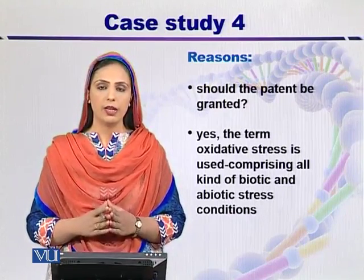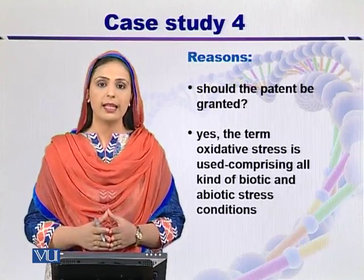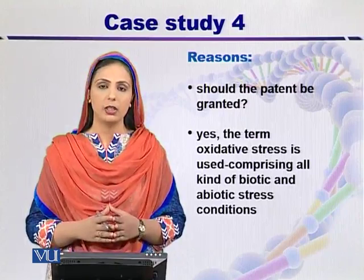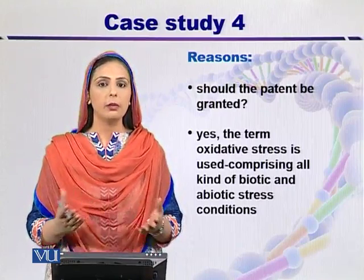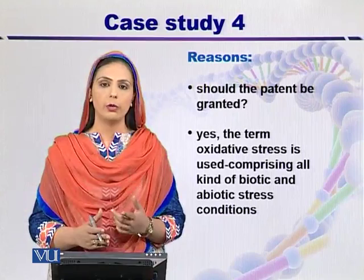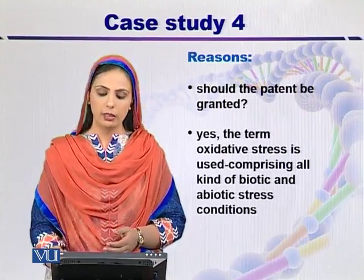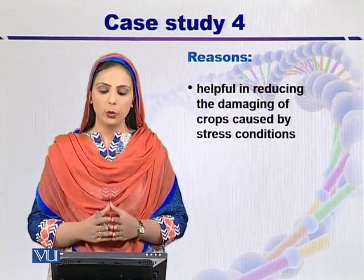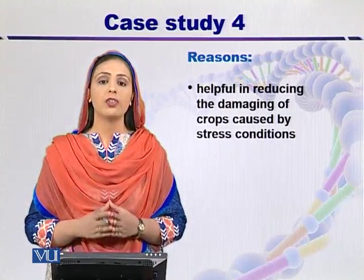The term oxidative stress is not only used for limited water supply, but for a number of purposes, including biotic and abiotic factors. Biotic factors include infectious agents, while abiotic factors include toxic chemicals, limited water supply, weather, and temperature fluctuation. These are all stress conditions included under the terminology of oxidative stress. We must grant permission for such gene patents to enjoy their commercial value, because these transgenic plants will help reduce crop damage caused by biotic and abiotic stress conditions.